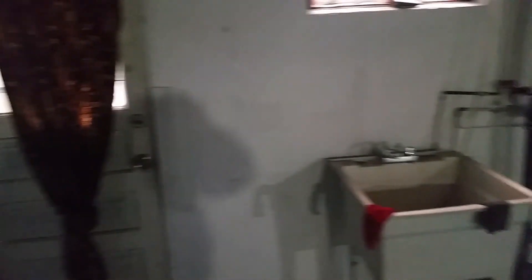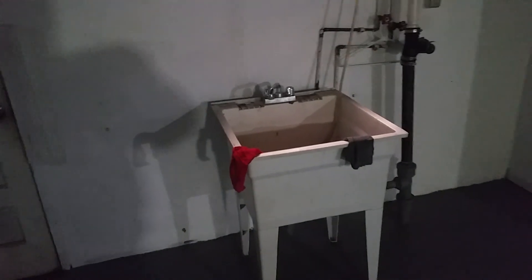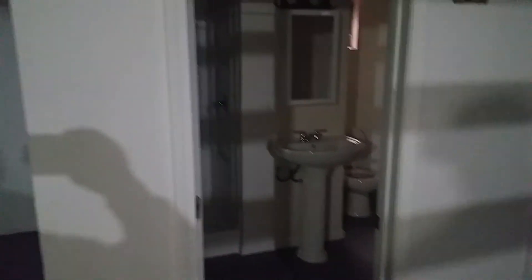Over here is the connection for the dryer — either an electric dryer or a gas dryer can be included. Here's the automatic washer hookup and the tub. Coming around to the wall of the bathroom, the basement is semi-finished.